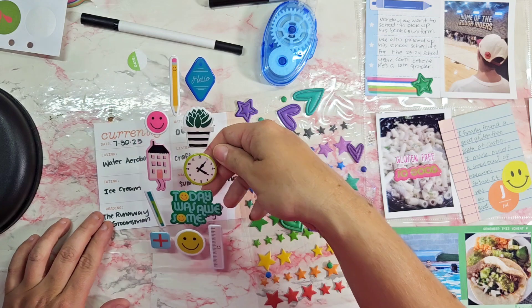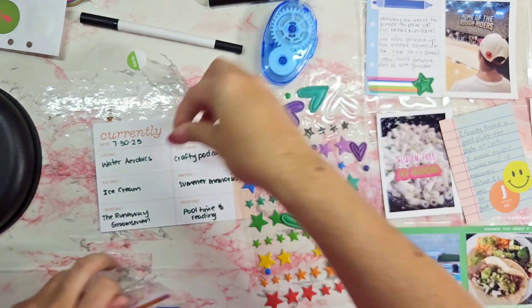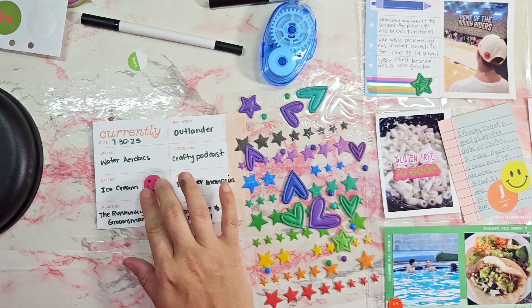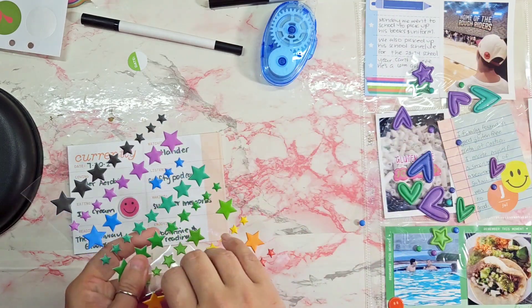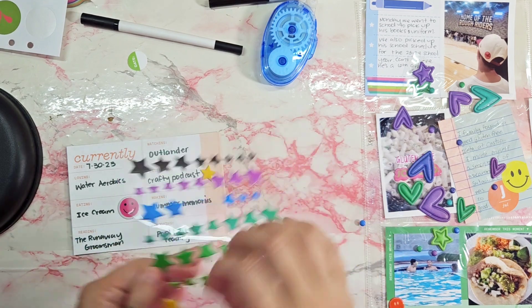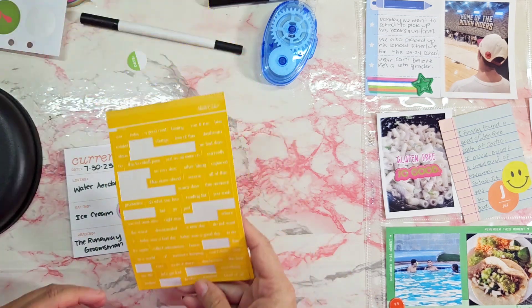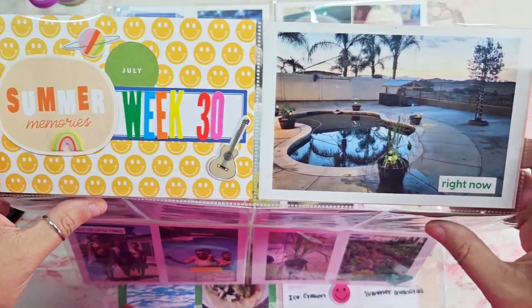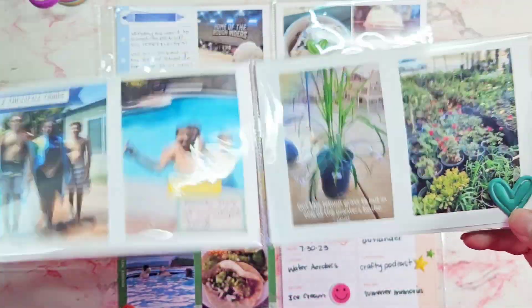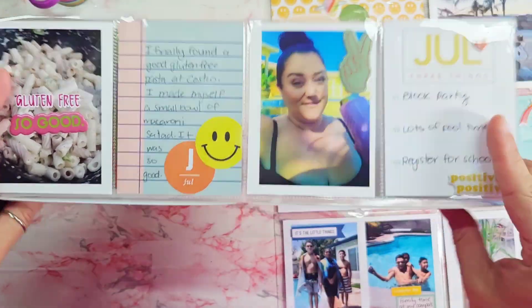The last one is a 'currently' card where I journaled about what I'm currently watching, eating, reading, and loving — all that fun stuff. Then I decorated it a little bit. Here's the quick flip through of the finished spread — I hope you guys enjoyed what you saw! If you haven't already, please consider liking and subscribing and I'll see you soon, friends. Bye!